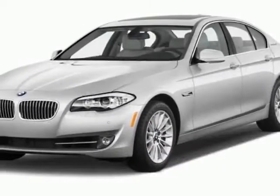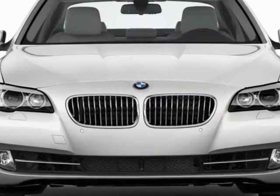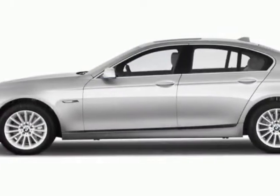Check out this new 2013 BMW 5-Series. This 5-Series boasts a 3.0-liter engine and has an unspecified transmission.